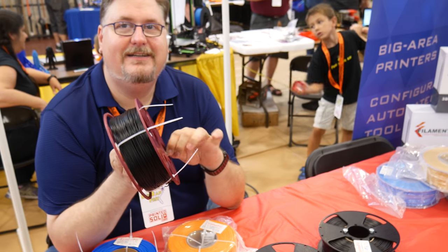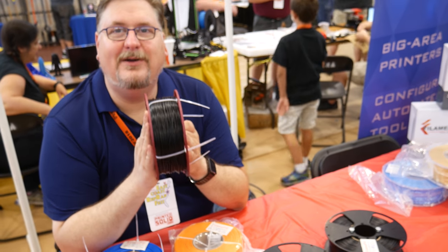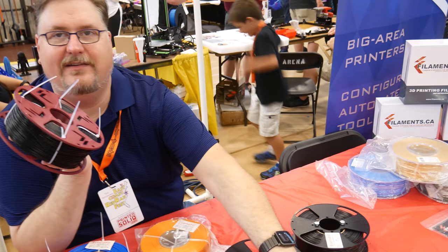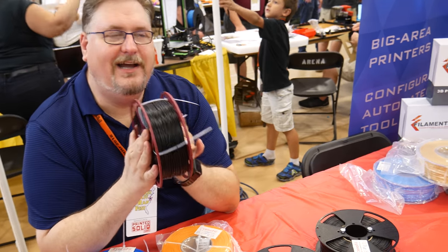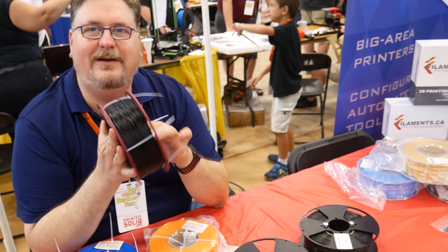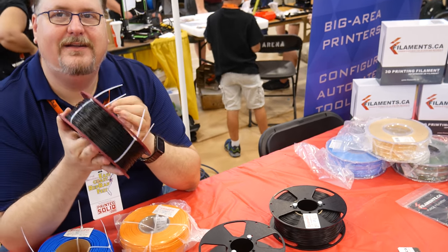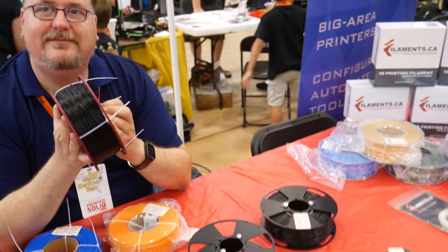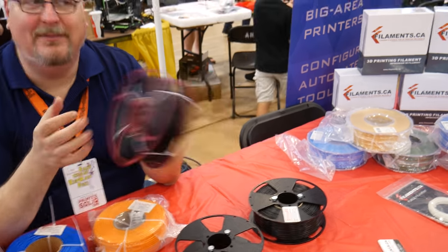Do you ship to Iceland? That one might be a little different price — not sure. You'd have to ask Meron. You can always contact them at Filaments.ca. That's the problem — finding companies that ship at a decent rate. It's a small market and it's difficult to get shipment.